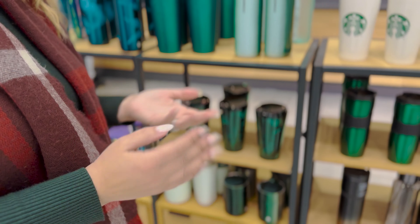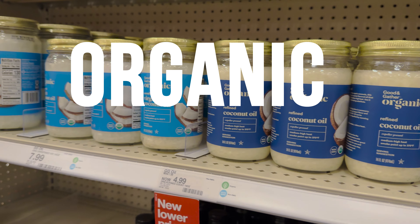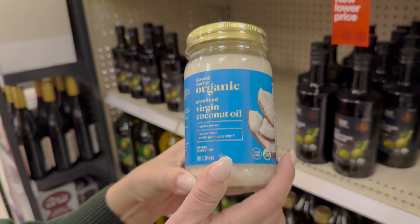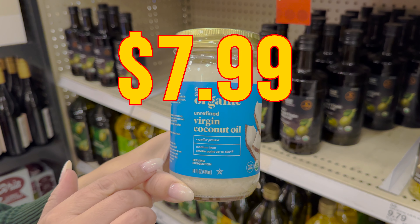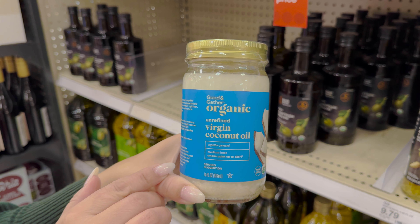The second breakfast ingredient is MCT oil. Target has the organic Good & Gather unrefined coconut oil, which works perfectly. One key factor in this product is that the oil is expeller-pressed. I don't know what that means, but Bobby from FlavCity said it, so okay. Shout out to Bobby — this is coming with us.